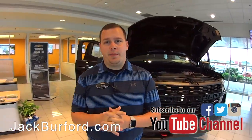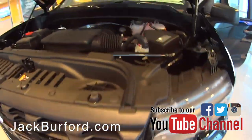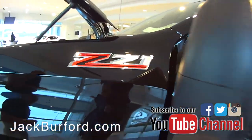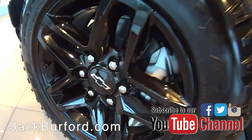Hey everybody, it's Josh the Chevy Pro here at Jack Burford Chevrolet. I've got an awesome truck to tell you about here. This is a 2019 Chevrolet Custom Sport Trail Boss. This vehicle has a 5.3 liter V8 in it. You're getting the Z71 package, and you've got the black wheels with the mud tires on it.